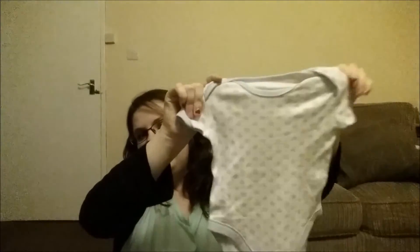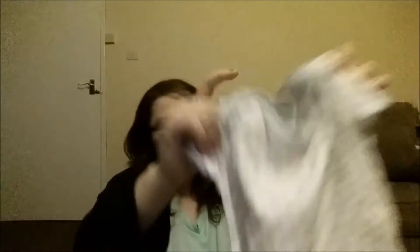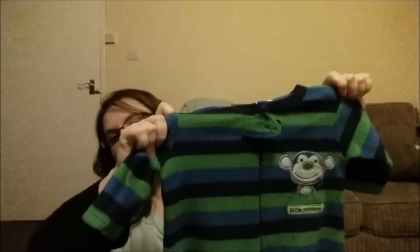We've got like a bunch of just standard vests - I won't show you all of these but they're basically standard blue vests. Got a couple of these zip-up babygrows - these are brilliant for night time. And this one's got a little robot on it. I mean I say it looks big but he's not a newborn anymore.